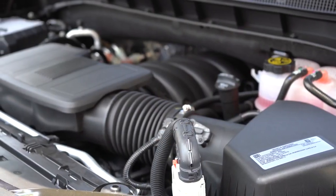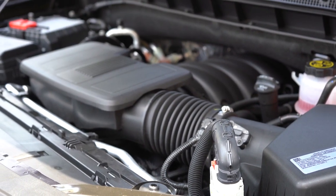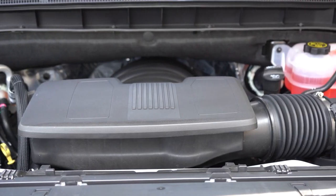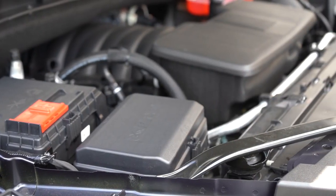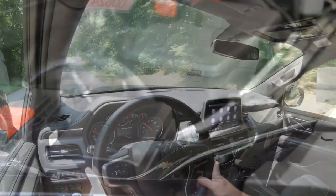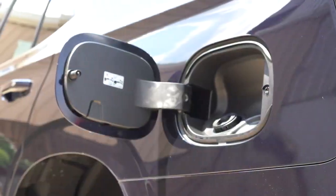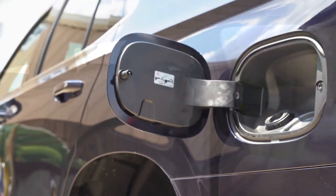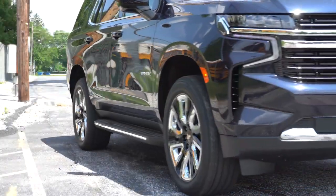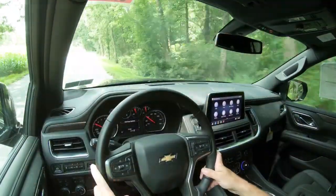The next engine is a 6.2-liter direct-injected V8, found in the High Country trim level. It puts out 420 horsepower at 5,600 RPM and 460 lb-ft of torque at 4,100 RPM, also through a 10-speed automatic. Fuel economy is 15 city / 20 highway for rear-wheel drive and 14 city / 19 highway for four-wheel drive. This engine requires premium unleaded fuel.